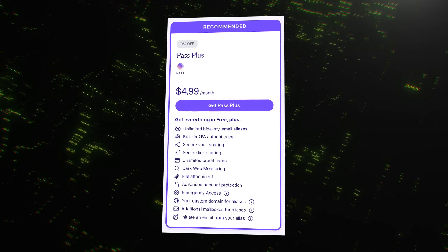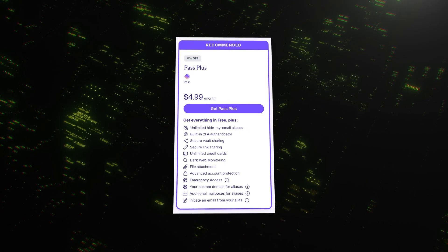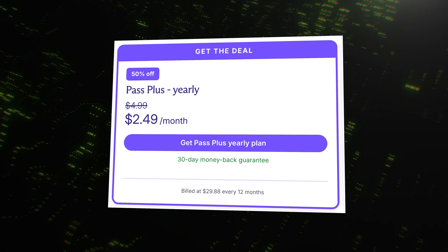But if you want to unlock the full power, look at the paid plans. The Pass Plus plan is the one most people should consider. It gives you everything in the free plan, plus integrated two-factor authentication, unlimited hide-my-email aliases, more vaults, dark web monitoring to check if your credentials have been leaked, and that powerful ProtonSentinel security feature. The monthly cost is very competitive, but the yearly plan is where the real value is. If you use the link in our description, you can get a 60% discount on the yearly plans. For the level of security and the unique features you get, this is an incredible value.